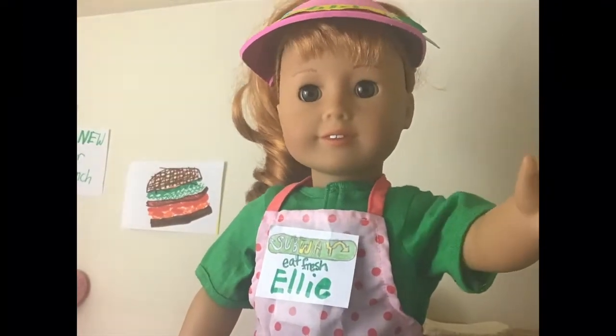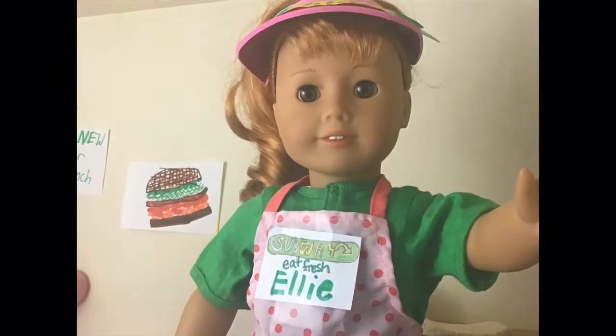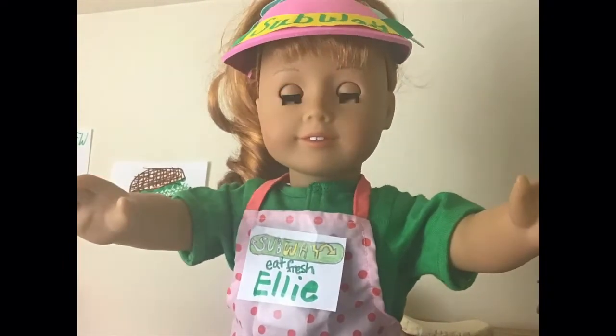Hi there everyone! It's me, Ellie. I love food. That's one of the reasons why I work at a Subway. I thought it would be really cool to take you through a day at my job at Subway. So, let's get started!